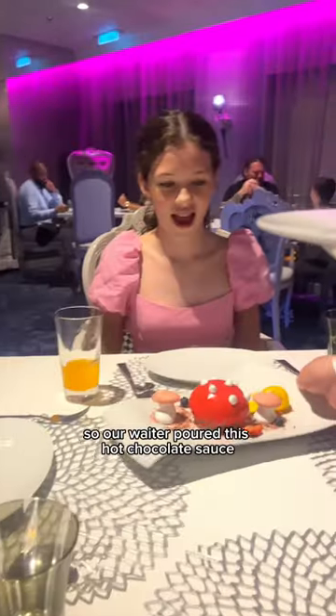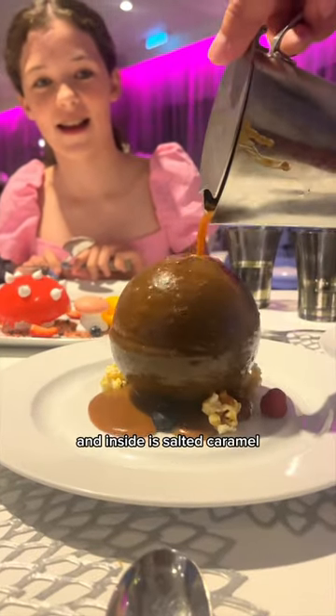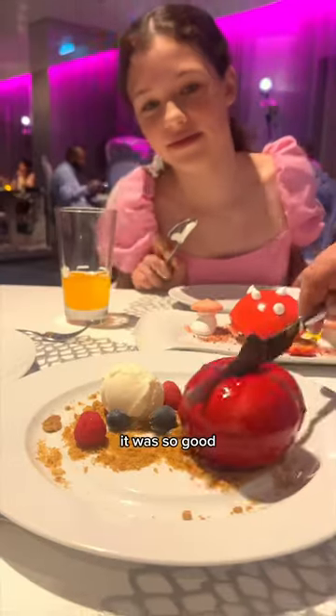This is the dessert I was talking about — our waiter poured this hot chocolate sauce over the top until it collapsed, and inside is salted caramel ice cream with chocolate mousse, caramel popcorn, and raspberries. It was so good.